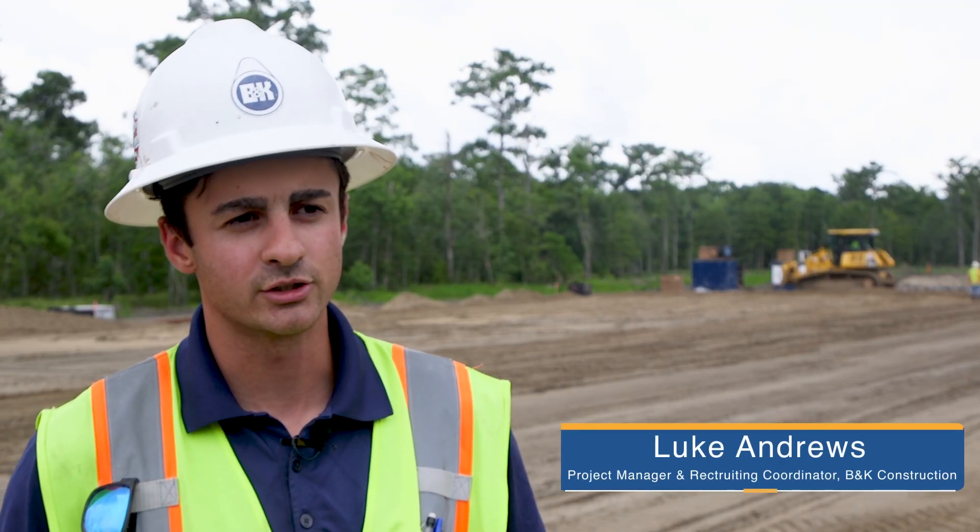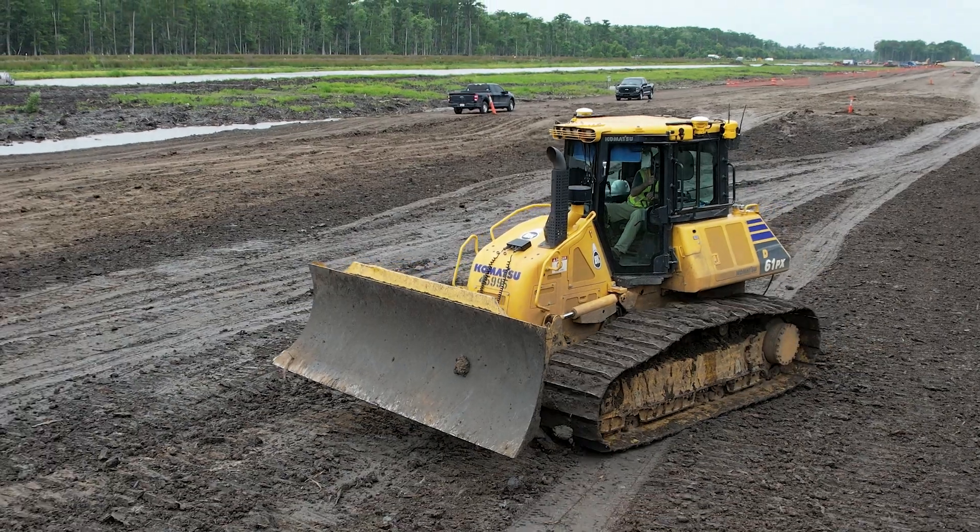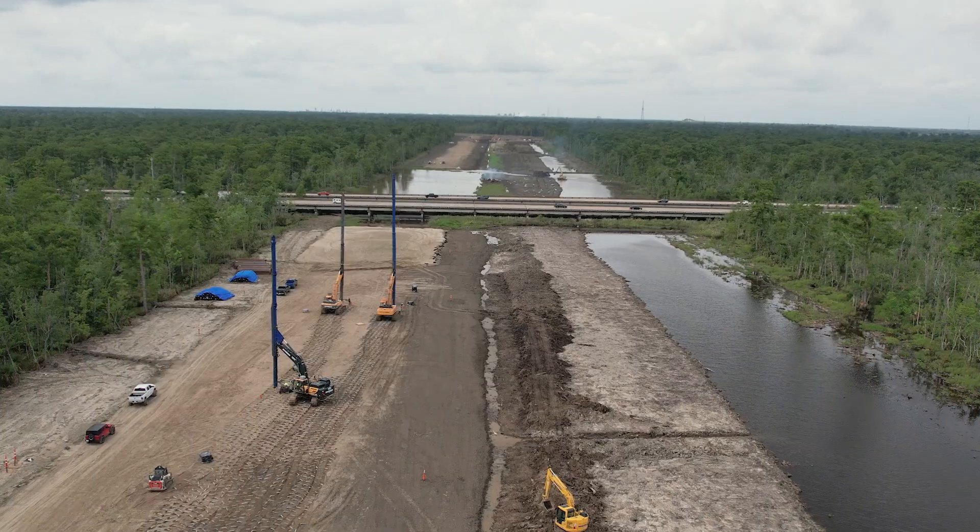Without SciTech, there's a lot of guesswork for the operators because they aren't sure whether they've put the material to grade, or if it's too low or too high.